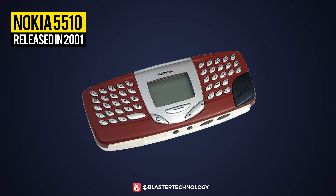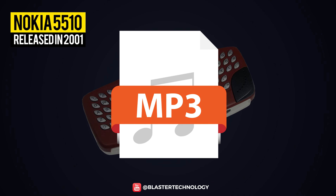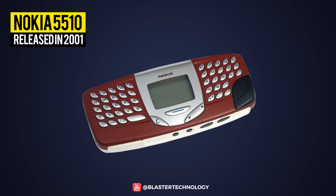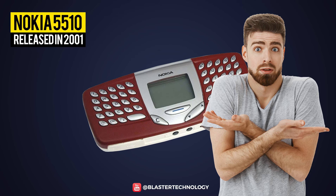At the time, the QWERTY keyboard was a novelty and MP3 playback allowed you to play music while writing text messages. However, the shape and size of the phone made it look strange and quite difficult to use.